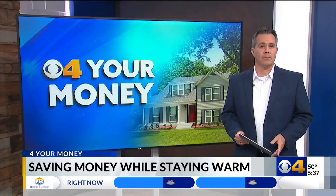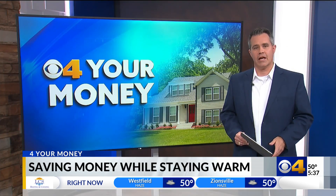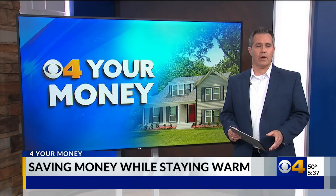I have links on how to find a professional energy assessor for your home, and the list of items to check if you want to do it yourself. That's all on our website right now, cbs4indy.com. For CBS 4 News, I'm Zach Myers.